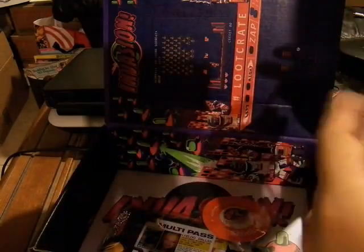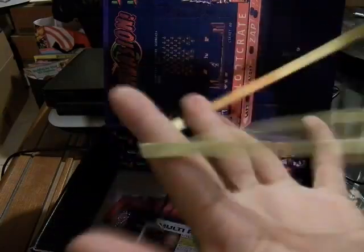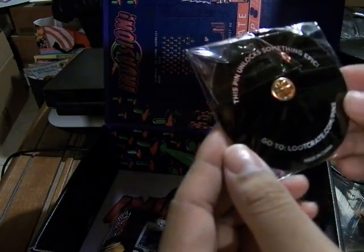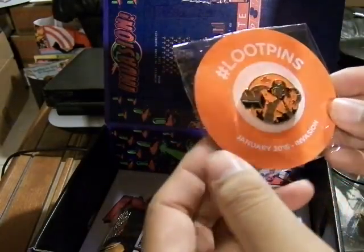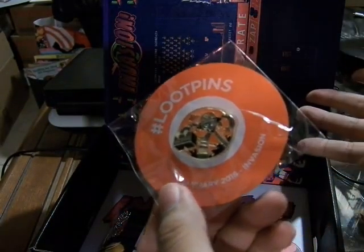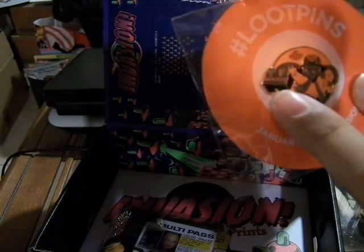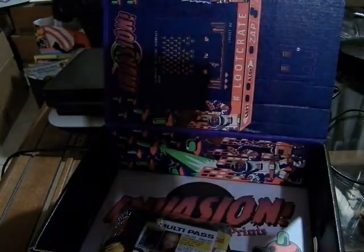This is a new thing — a pin that says 'unlock something epic.' Go to LootCrate.com slash pins. They had a video about this; I didn't really watch it, even though it's only about 30 seconds long. This is the Alien Loot Pins, January 2016, Invasion. I'll check that out and may or may not make a follow-up video.